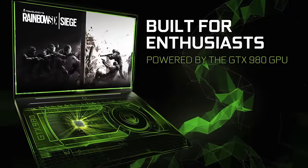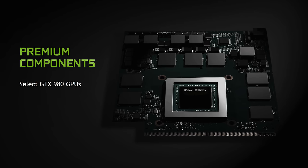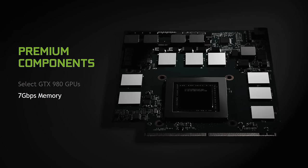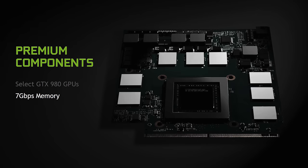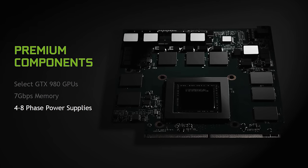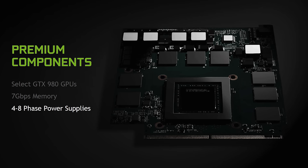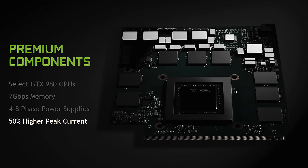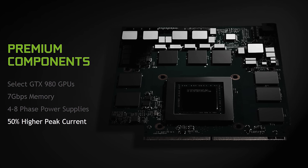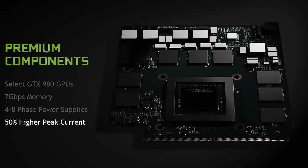This means a fully unlocked GM204 core with 2048 CUDA cores, 7 gigabits per second speed on the memory compared to the 5 gigabits maximum on the 980M, a minimum 4-phase power supply and up to 8 on some machines compared to a maximum of 3 phases on previous notebooks, and 50% higher peak current on the entire power system — including inductors and capacitors — to ensure overclocking headroom is available.